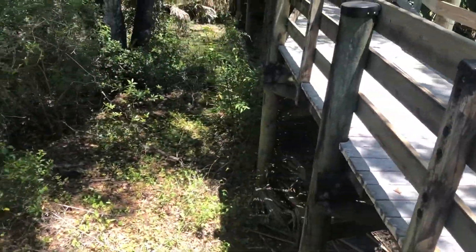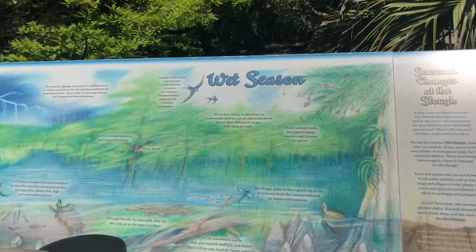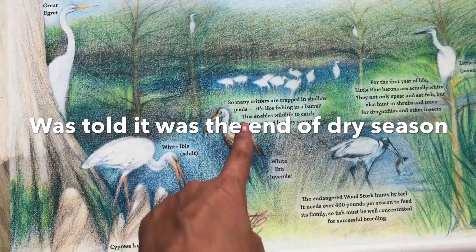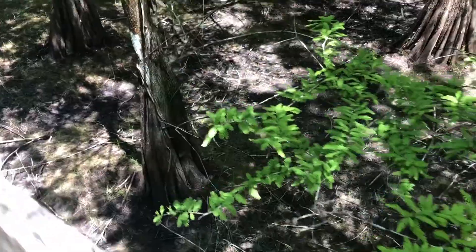The restrooms are open and pretty nice. They have a bunch of informational signs — one for dry season and one for wet season. For the kids, there are mile markers. You can look for things like the white ibis, both juvenile and adult. I'm not sure if we're currently in dry or wet season, but I think it's dry — I think if it were wet, there'd be more water around these trees.